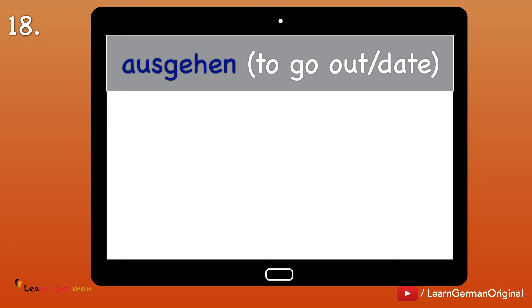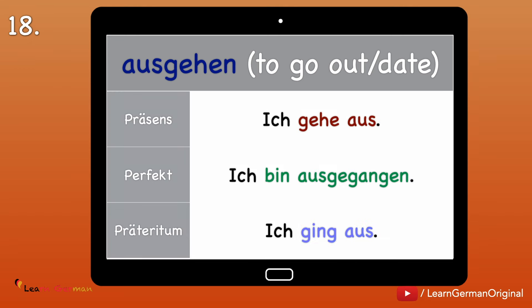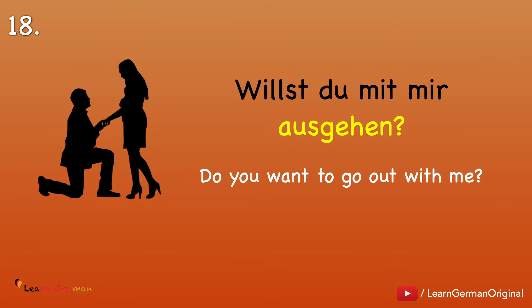Nummer 18: Ausgehen — to go out, for example on a date. Just like the previous three verbs, this one is also trennbar. Ich gehe aus. Ich bin ausgegangen. Ich ging aus. Let's see how you can ask someone out in German: Willst du mit mir ausgehen?